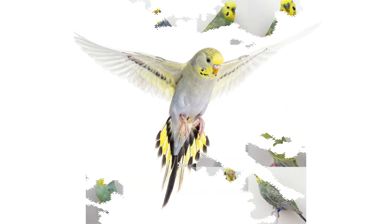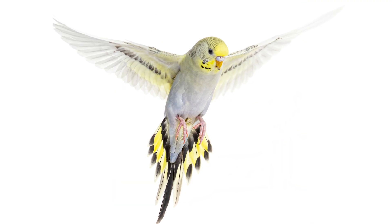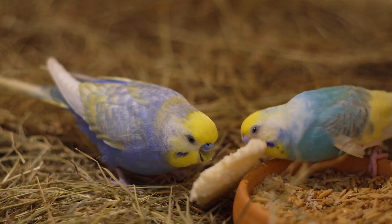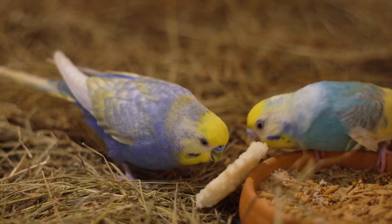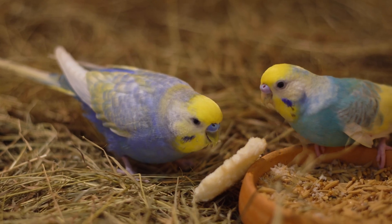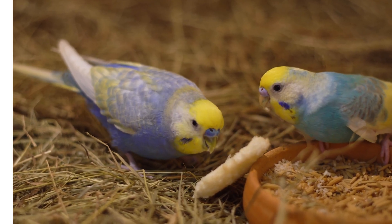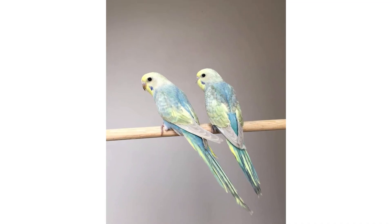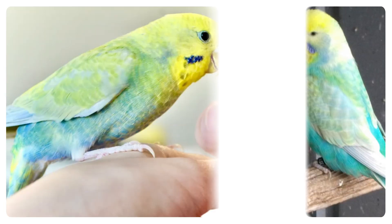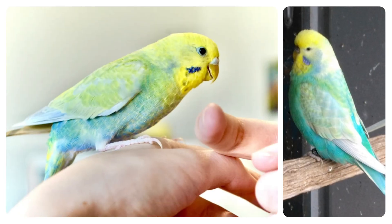Some rainbow budgies even have the grey factor or violet factor, which slightly changes the tone, giving some birds a cooler or deeper rainbow appearance. Now that we understand why it's called rainbow, let's talk about what actually makes it look that way. There isn't a single rainbow gene; instead, a rainbow budgie is the result of several different mutations working together to create this stunning look.